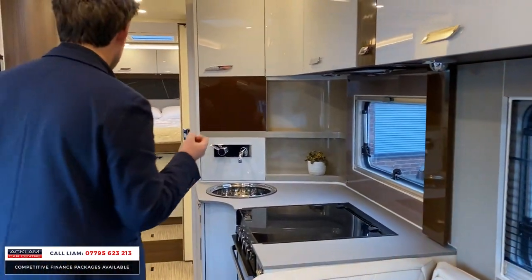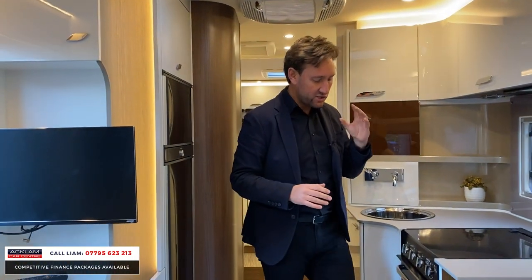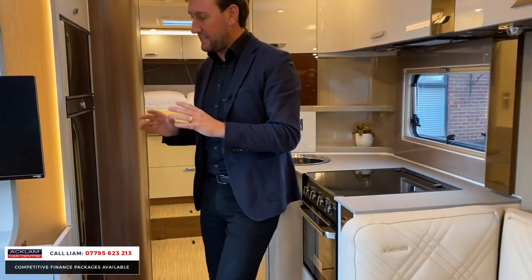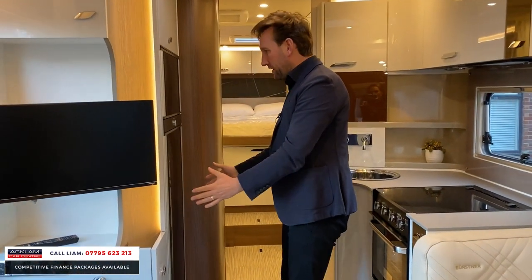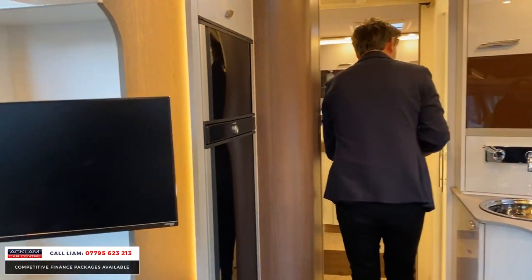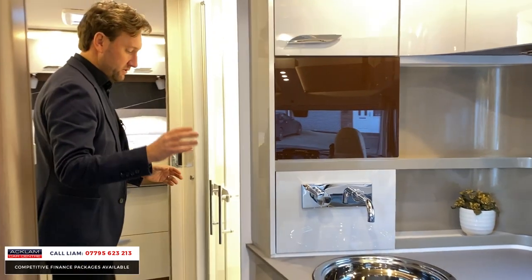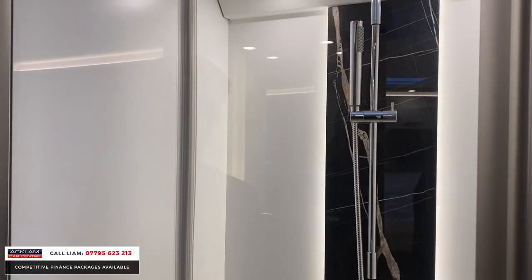It is beautiful. The fixtures, the fittings, the attention to detail — everything is to the highest standard I've ever seen. You've got your digital TV there, you've got your big fridge freezer. Look at the shower — it's like something out of a five-star hotel. It is phenomenal.